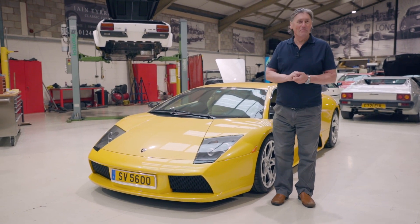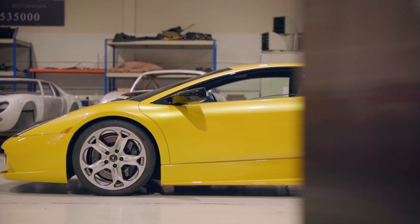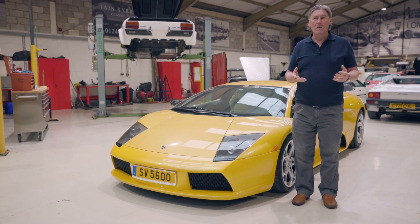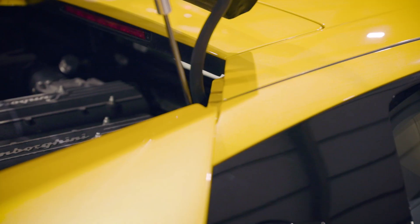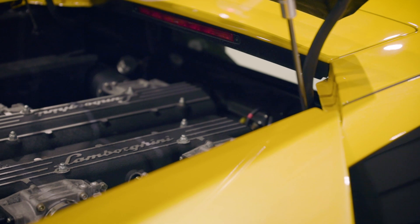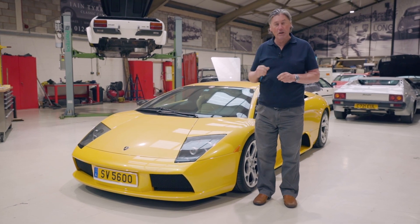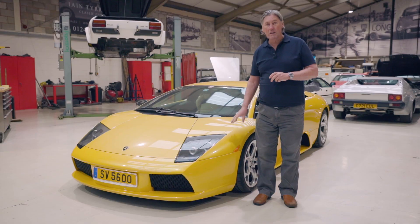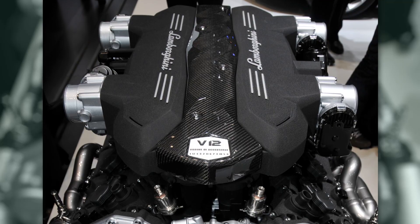By pure coincidence, we happen to have the other end of the spectrum in the workshop at the moment — the Murcielago. This is the last model supposedly built with the original Lamborghini V12 engine, though it was developed over time, much like the Bentley V8 which traces back to 1959–60. The engine in this Murcielago traces its roots right back to the 350 GT. The engine developed for the Aventador in 2011 was a wholly new engine, so this is the last of the line.